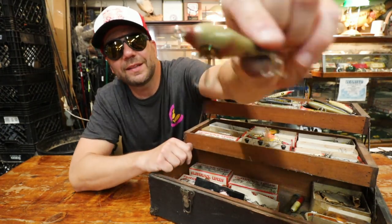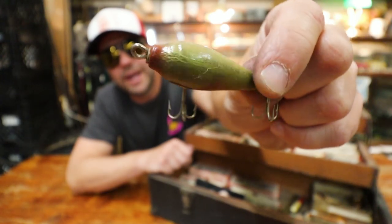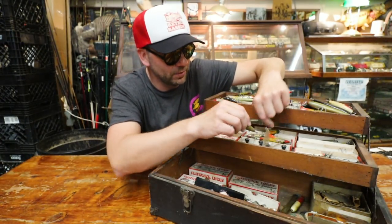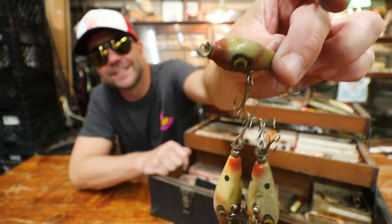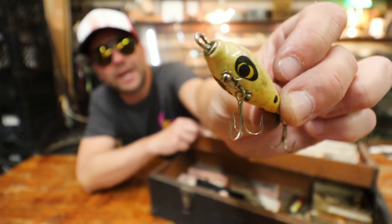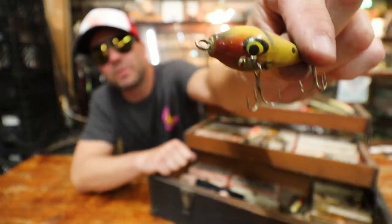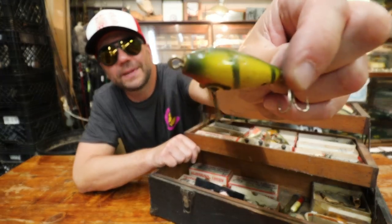Look at that little thing — I think that might be called a Horsefly. It's a tiny wooden plug, like a one-inch, one-and-a-half-inch plug. And they've got a handful of these in here — that's what you call a swarm of horseflies! They've got the classic Smithwick eyes. Guessing you'd have to throw this thing on some sort of spinning rod — it feels like less than a quarter ounce. But that's a compact neat-looking little walking bait. You don't see stuff like that anymore.